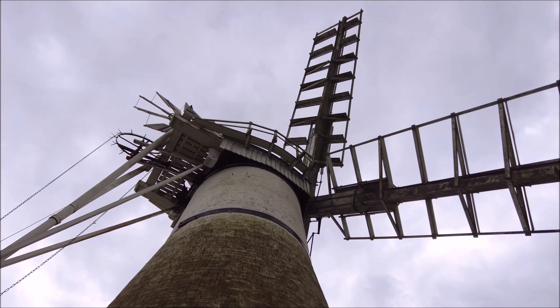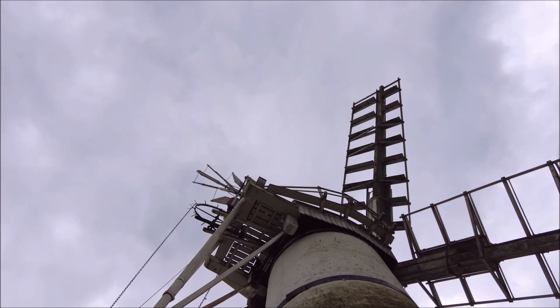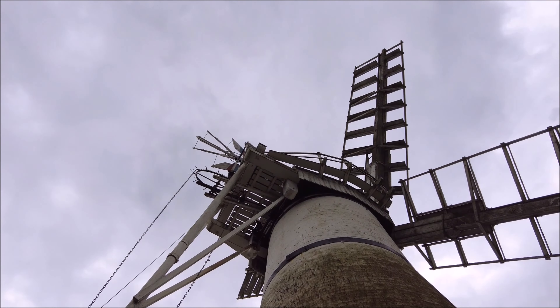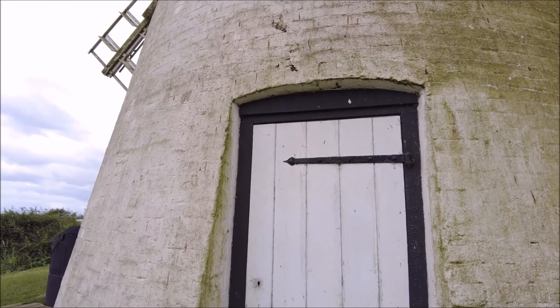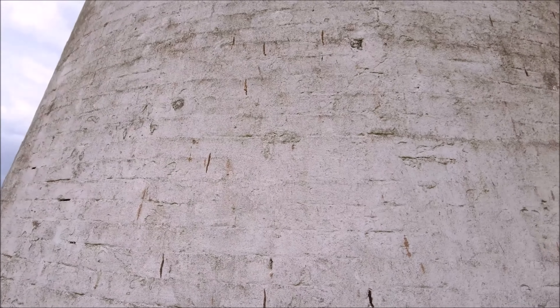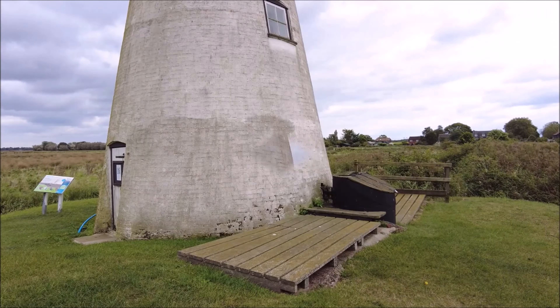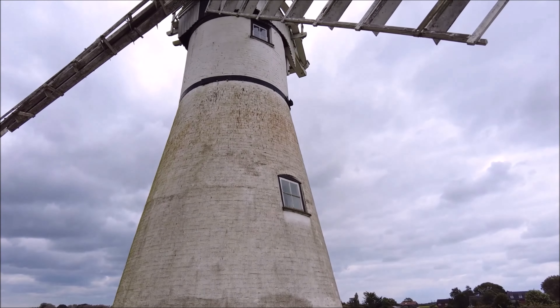It's incredible to think that this structure has withstood over two centuries of use and weather. You can just imagine how important this mill was to local farmers, whose livelihoods depended on keeping this land dry. Like many historic structures, Thurn Mill fell into disrepair during the 20th century. But thanks to the dedication of the Norfolk Windmills Trust, it was fully restored in 1967, and today it's one of the best-preserved drainage mills in the region. Visitors can now experience a working drainage mill, just as it was intended all those years ago.